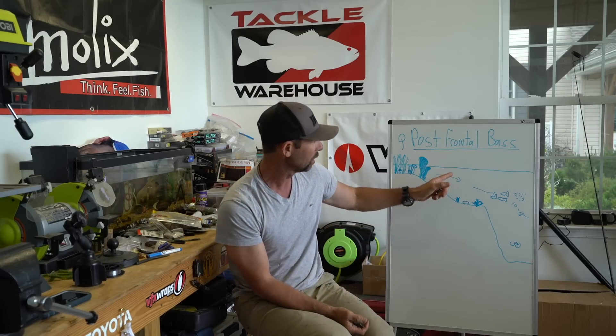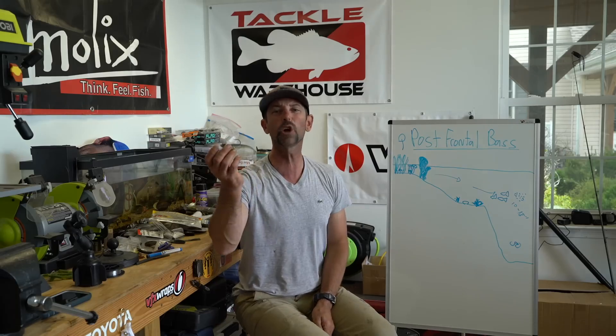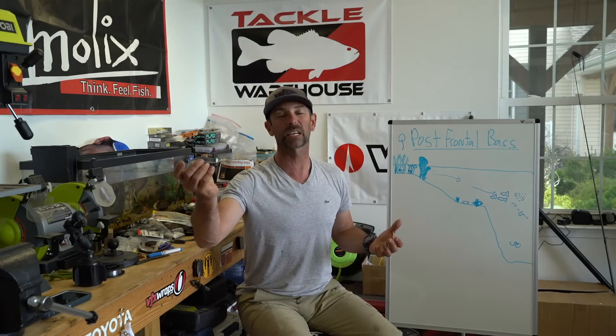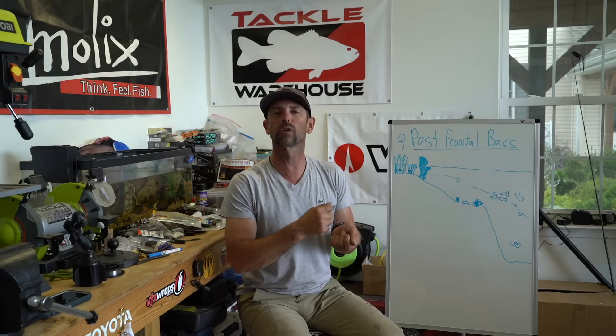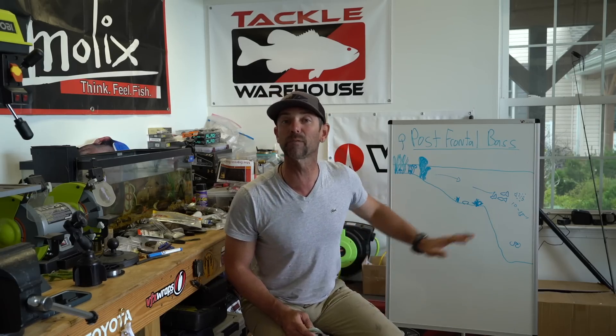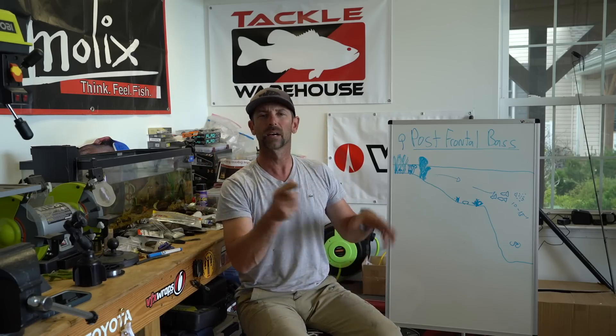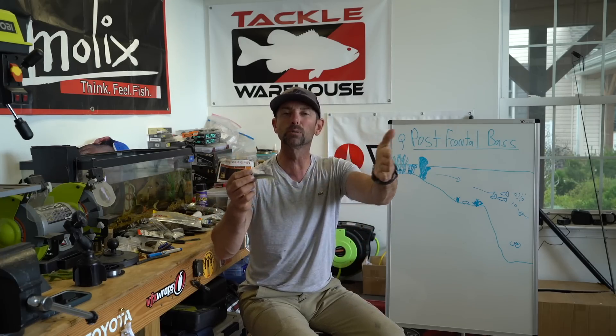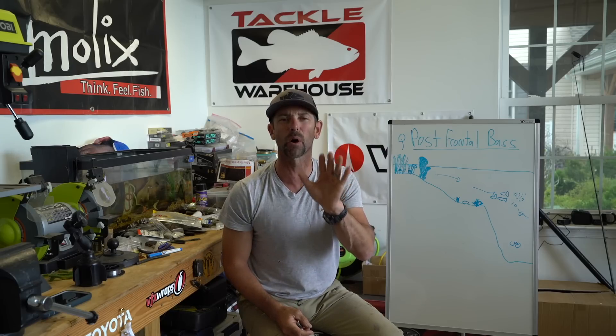The great thing about this swim bait for post-frontal bass that have moved deeper is you can count it down — it sinks. So if that brush pile or boulder or patch of milfoil is in 10 feet of water and before the front they were up in five, I cast it out, count to 10, let it get to the bottom, and just start a slow reel. Same thing with suspended fish — if I graph the deep water break and see fish 15 feet down over 30, I make a long cast past where I marked the fish, count to 15, click my reel handle over, and start a slow, steady retrieve. There's something about that steady motion of that boot tail on the Power Swimmer that makes those post-frontal fish bite.